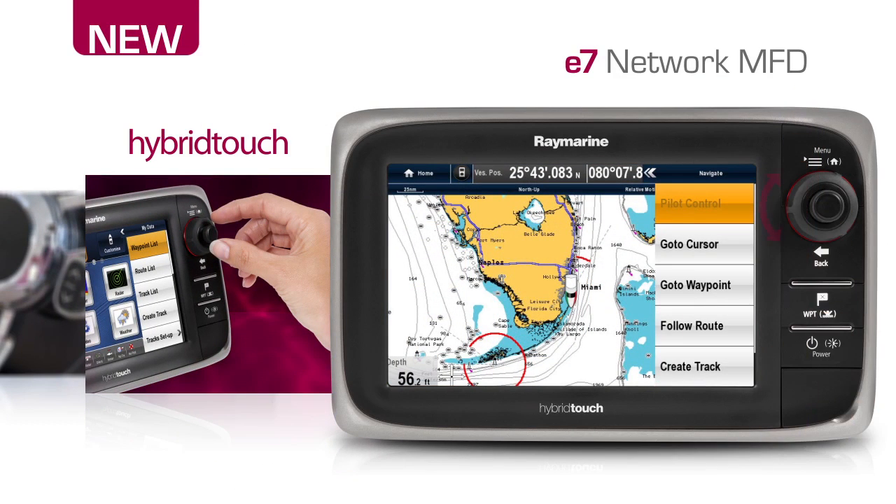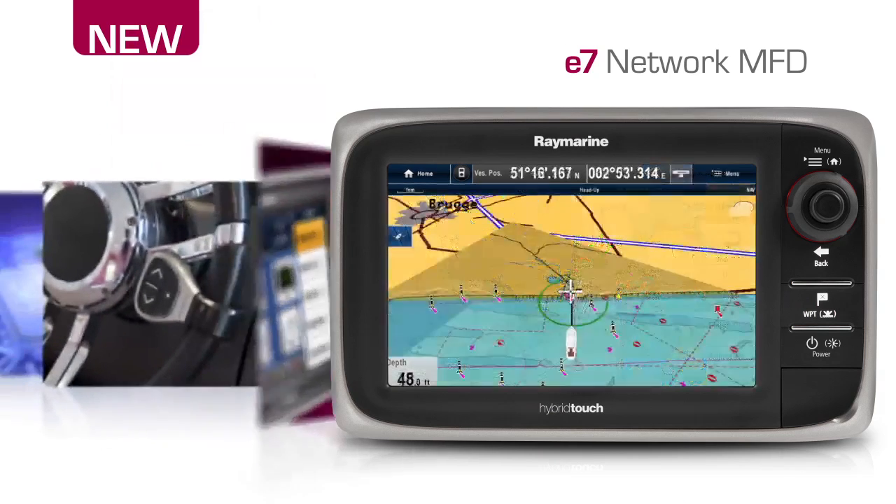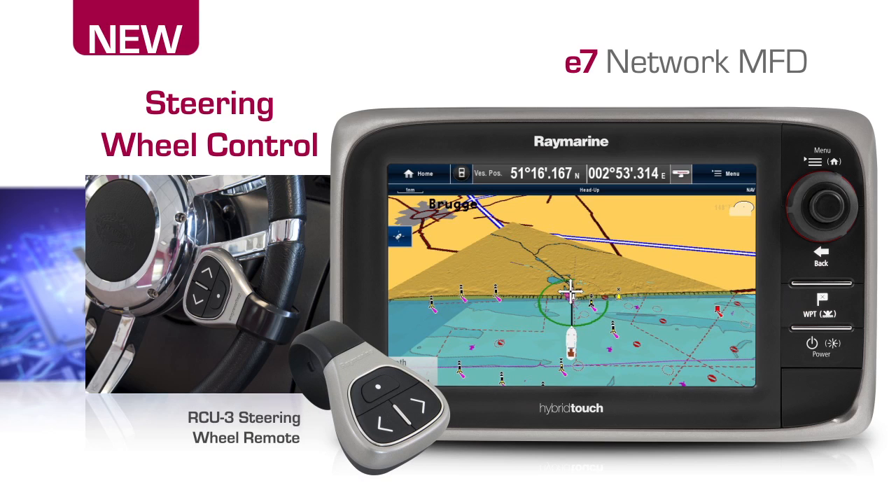Lighthouse takes full advantage of RayMarine hybrid touch technology, giving you a choice between touchscreen operation or full keypad control when seas are rough. Control the E7 from its touchscreen, its keypad or right from the steering wheel. The optional RCU-3 steering wheel remote keeps you in command without letting go of the wheel.